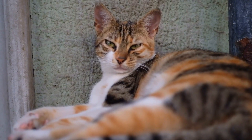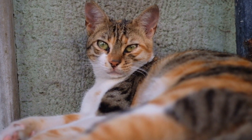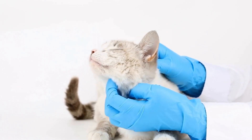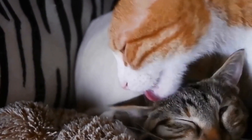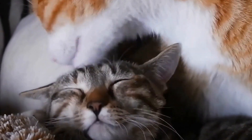To avoid these issues, it is important to choose an air purifier specifically designed for pets. These purifiers are equipped with filters that are safe for both humans and animals, and are designed to minimize the production of ozone and ionized particles, reducing the risk of triggering allergies in cats.